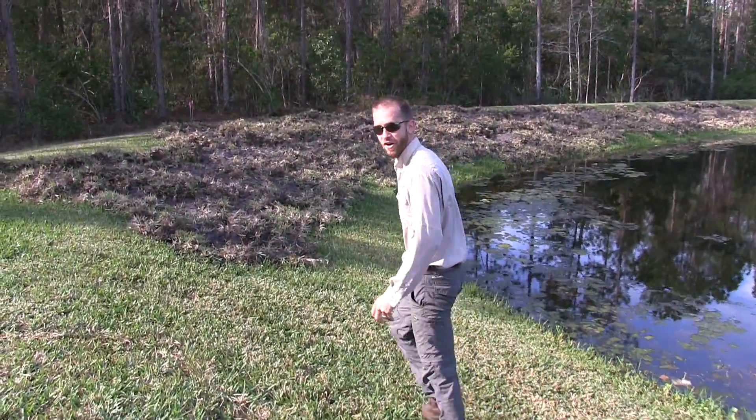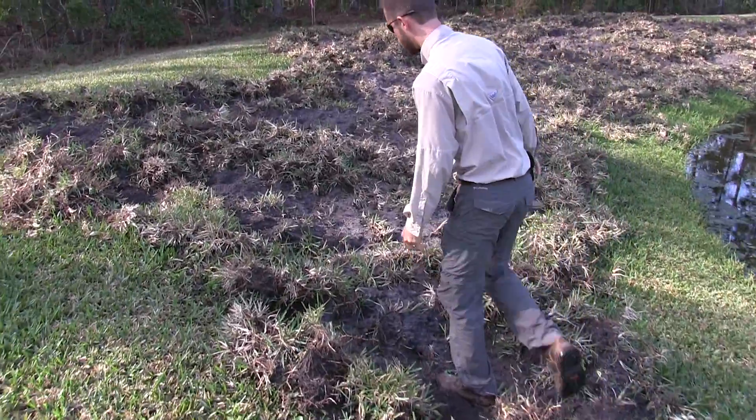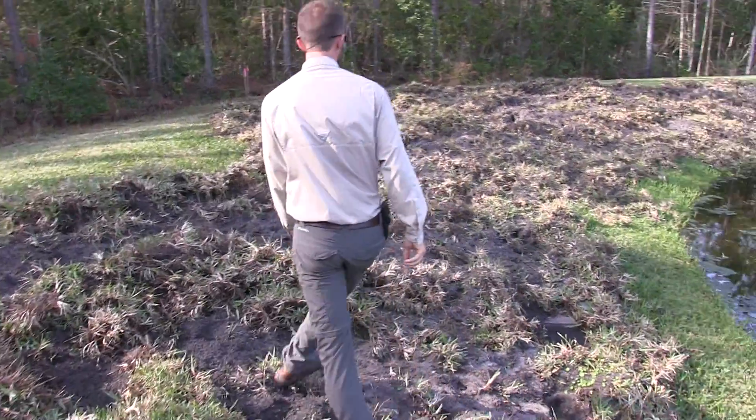We know that dealing with feral hogs can be a very stressful issue. That's why we're here to help. And look at this hog damage — apparently this is just from one hog. Some of the homeowners have seen it. We're right here in somebody's backyard on the edge of a retention pond, and this is massive.